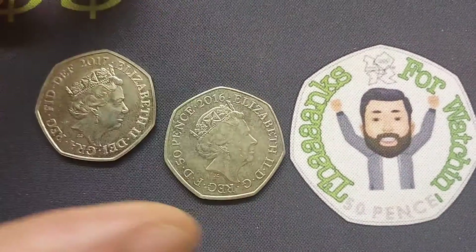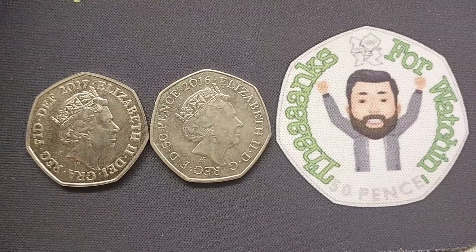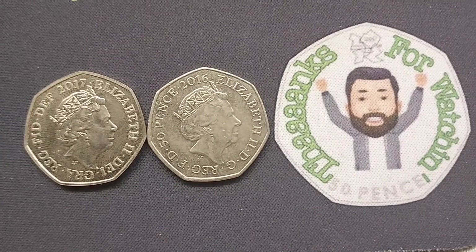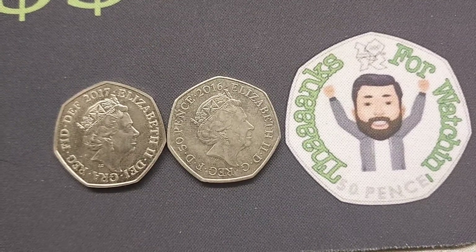Hi guys, Dan Stollers here. Yesterday we tried a new game out on the channel. We spun two coins. The first one was from 2017, the easier one — we're going to reveal what that one is. And then there was a super difficult coin spin at the end from 2016.